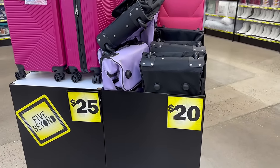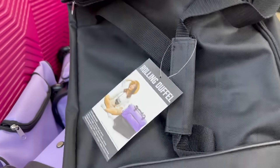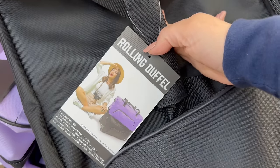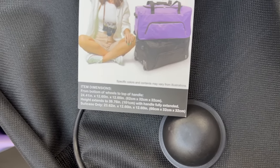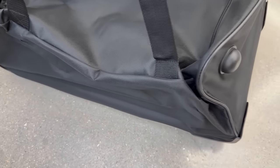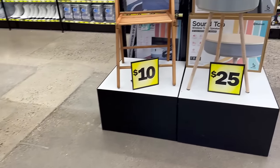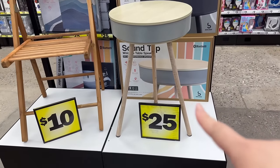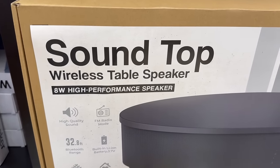You also have Five Beyond rolling suitcases and duffel bags, which are nice. These rolling duffel bags are 24 inches by 12 by 12. The handles are very comfortable and the rolling is very nice. I think this is great quality for twenty dollars. They come not only in black but lilac as well. Over here they've got a nice display of a twenty-five dollar wireless tabletop speaker.